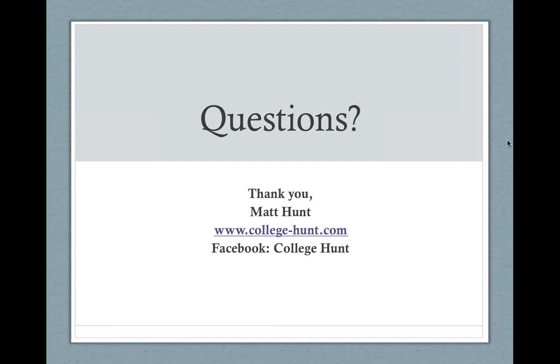Kelly follows up asking how starting at a JC affects eligibility years at a D1 or D2. That's a great question — it could potentially depend on the sport. The majority of my students have successfully gone directly from high school to a four-year institution, so I haven't had that specific situation. We'll research that and follow up with you by email, and make sure we get a recruiting expert involved to help answer that one properly.